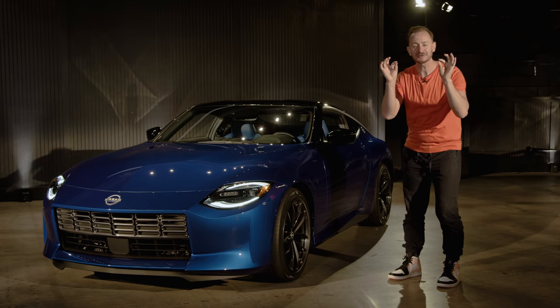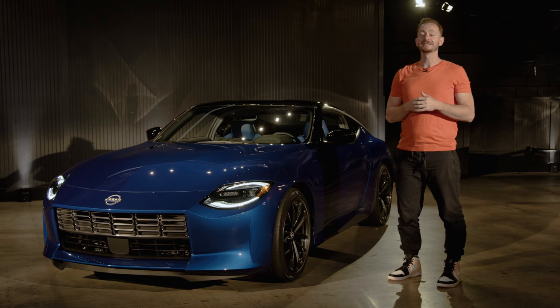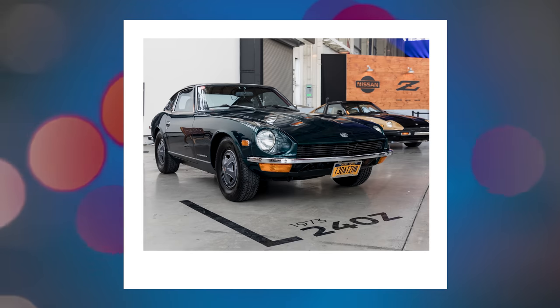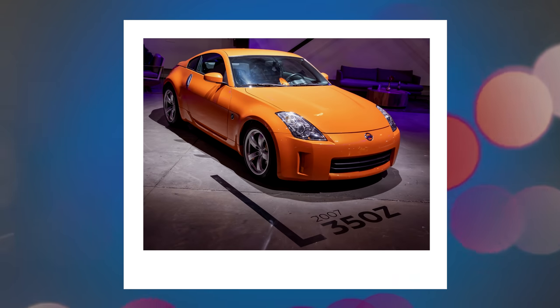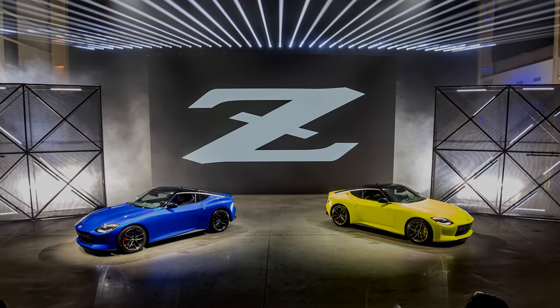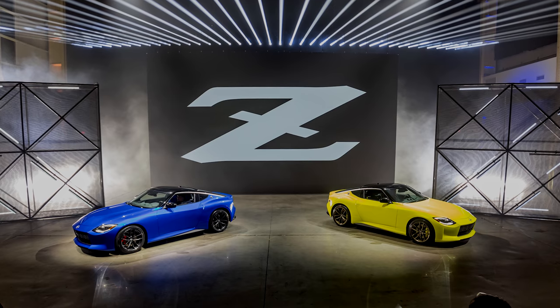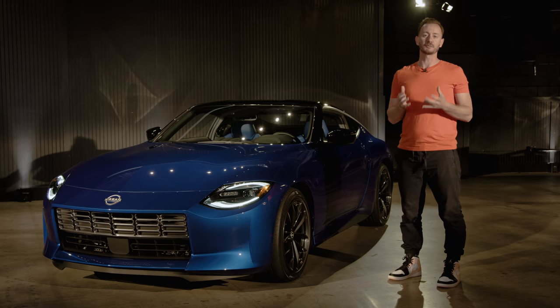We came this close to not getting another two-seat sports car from Nissan to carry on the legendary lineage that began with the 240Z and the 300ZX, and more recently, the 350Z and 370Z. But now, the Z is here. The name is just Z, and it's arriving in the spring of 2022.